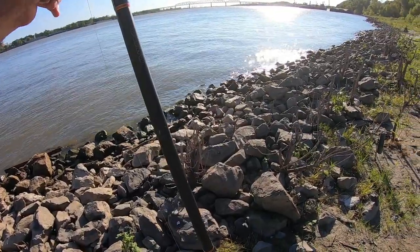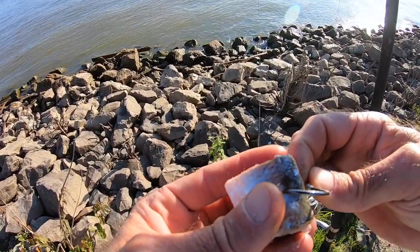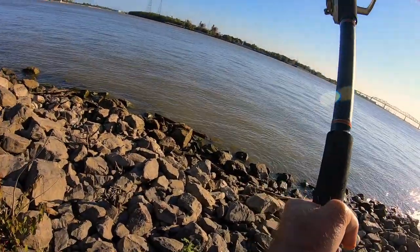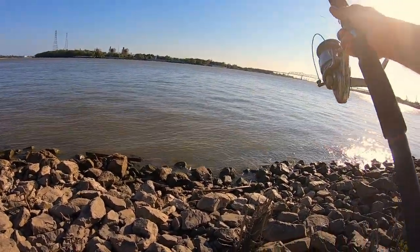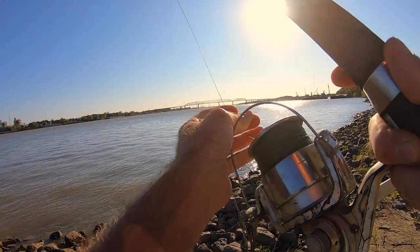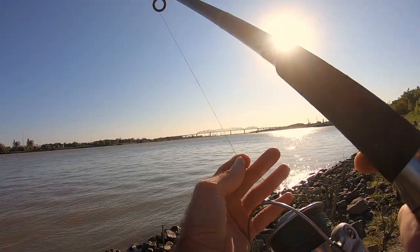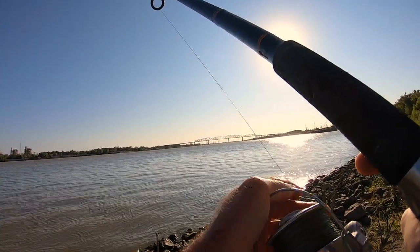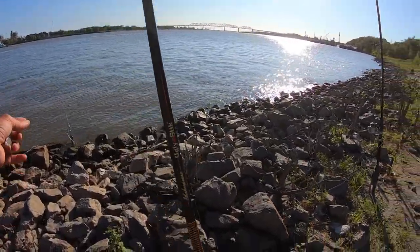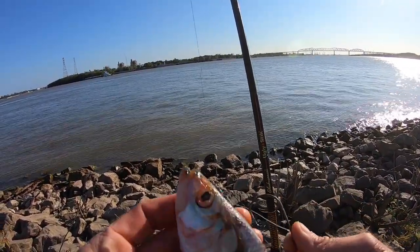I've brought out two 12-foot rods. This is my Daiwa Beef Stick. My bait this afternoon is going to be skipjack, and this is a six-aught circle hook. My other 12-foot rod is an Ugly Stick. We're going to put a bigger bait on that one — a dot circle hook with a skipjack head.